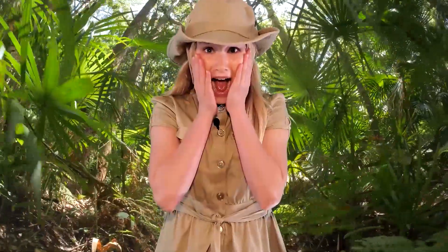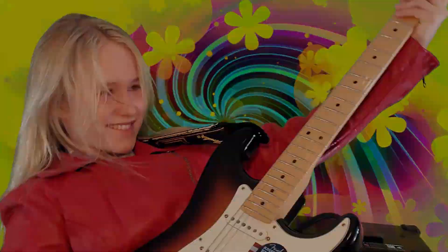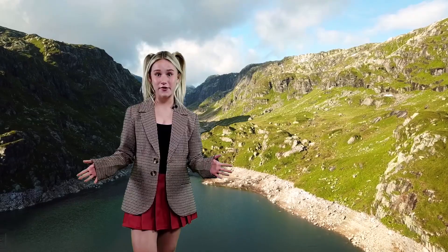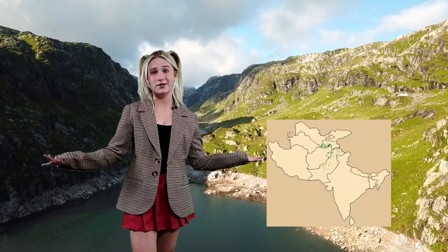Say hi, Siri. Hi, Siri. This is the Markhor goat. Look at the horns — it's so amazing. The goat got its name from a town in Iran, Markhor. But now it mostly lives in other regions.